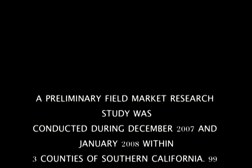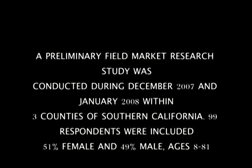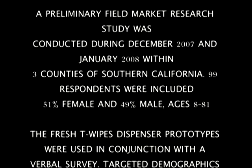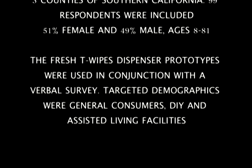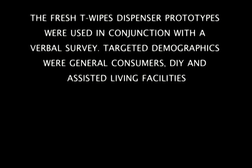A preliminary field market research study was conducted during December 2007 and January 2008 within three counties of Southern California. 99 respondents were included — 51% female and 49% male, ages 8 to 81. The Fresh Tea wipes dispenser prototypes were used in conjunction with a verbal survey. Targeted demographics were general consumers, do-it-yourselfers, and assisted living facilities.